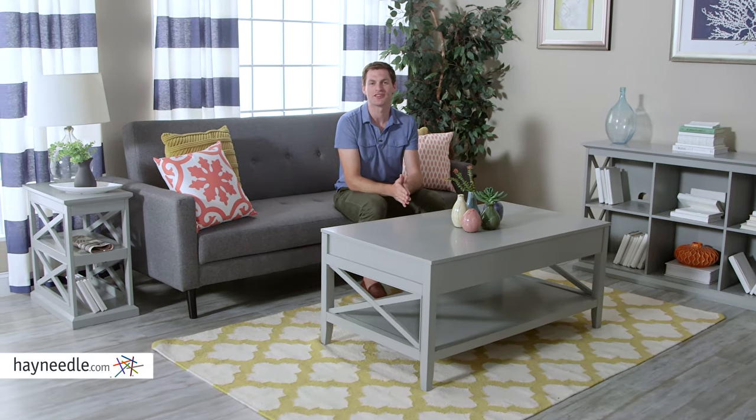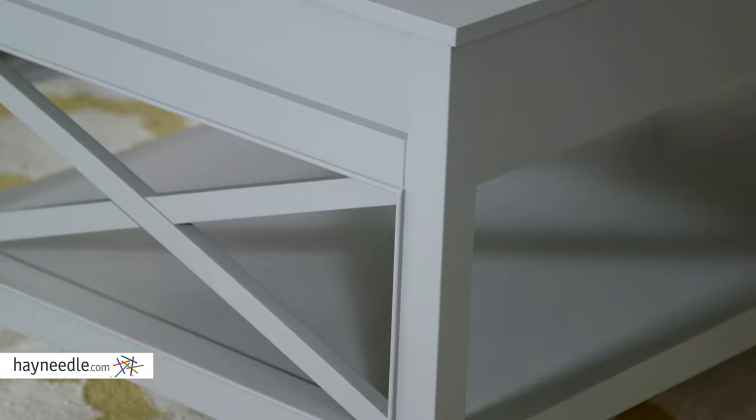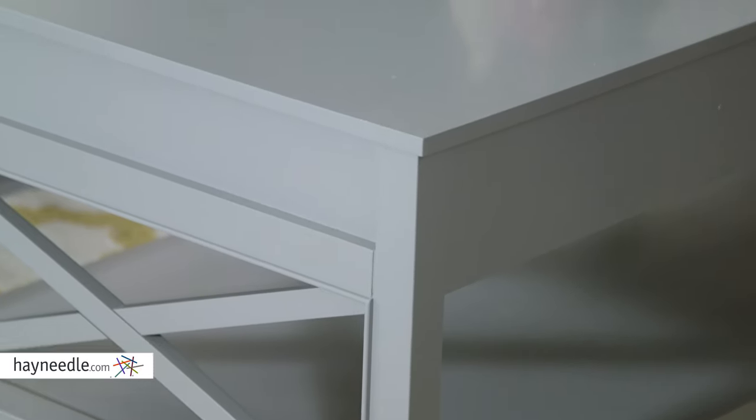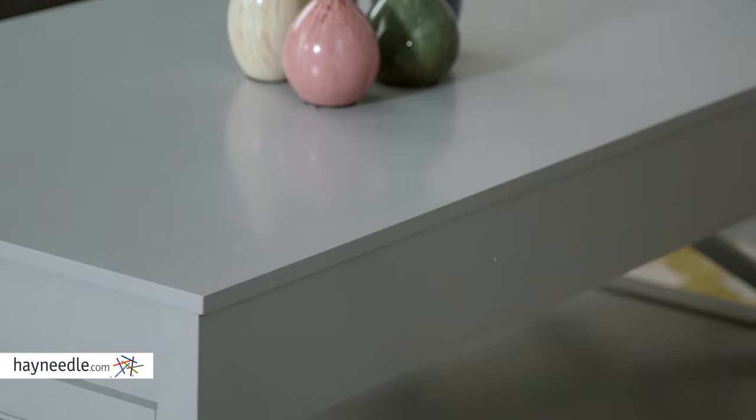Hi, I'm Mark with Hey Needle. Chic design and intelligent organization make the Bell & Living Hampton lift-top coffee table a must in your home. This contemporary table is made from a durable, paint-finished solid wood frame with oak veneers. And with multiple finishes, you're sure to find the right one for your setting.